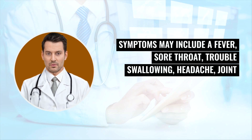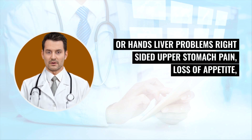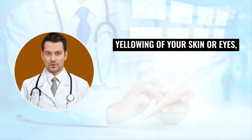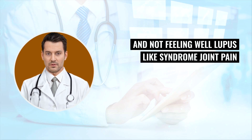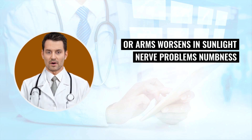Symptoms of a delayed allergic reaction may include fever, sore throat, trouble swallowing, headache, joint or muscle pain, skin rash, or swelling in your face or hands. Also contact your doctor for liver problems such as right-sided upper stomach pain, loss of appetite, yellowing of your skin or eyes, and not feeling well. Signs of lupus-like syndrome include joint pain or swelling, chest discomfort, feeling short of breath, and a skin rash on your cheeks or arms that worsens in sunlight.